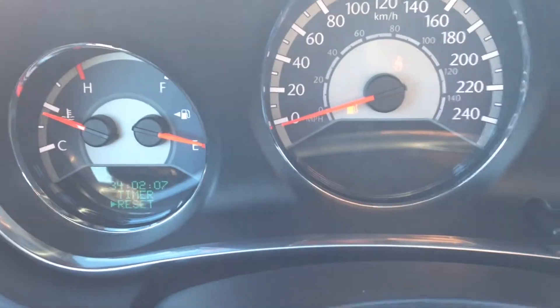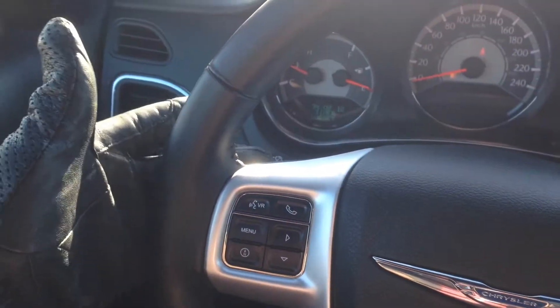The onboard computer will tell you things like your fuel consumption, tire pressure, and so on. You can scroll through and see for yourself — a great feature to have for peace of mind to make sure everything is in working order with the vehicle.